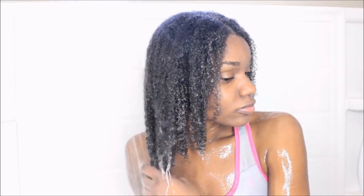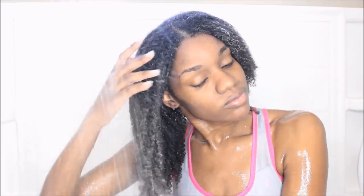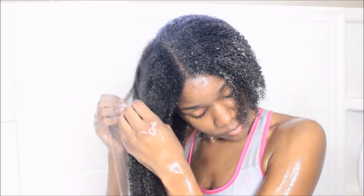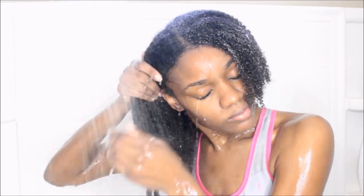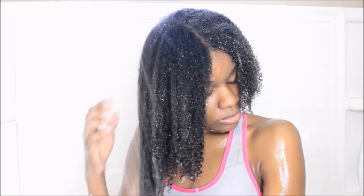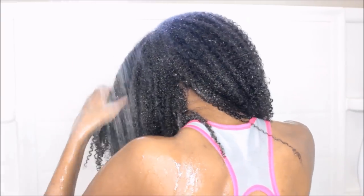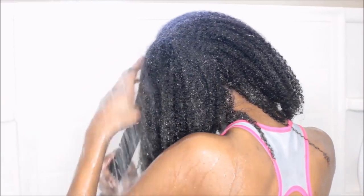After allowing the conditioner to sit on my hair for about 15 minutes, this is the way it's looking. My hair responds very well to the Aussie products — you can tell if your hair likes a product by how well it absorbs the conditioner. Now I'm rinsing out the conditioner, making sure I get every drop off my scalp, because if I leave even the littlest amount I will start itching and develop bumps all over my scalp. Make sure you do not leave any rinse-out conditioner on your scalp.